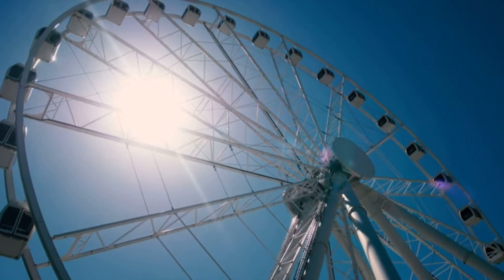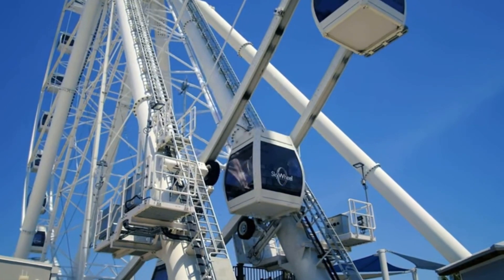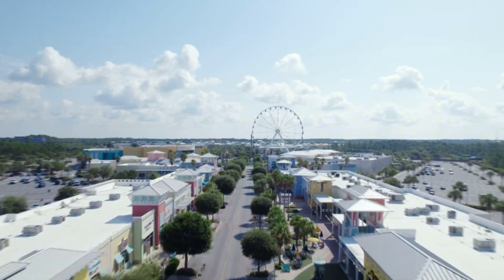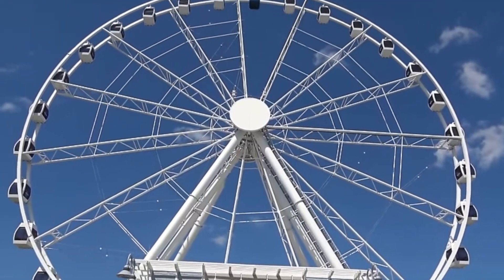The Skywheel in Panama City Beach offers an unforgettable experience and spectacular views that will exceed your expectations. The Skywheel stands at over 200 feet, offering unparalleled views of the coastline and beyond. Located at Pier Park, this massive observation wheel is a must-visit for anyone looking to capture the beauty of the Gulf Coast from a unique perspective.